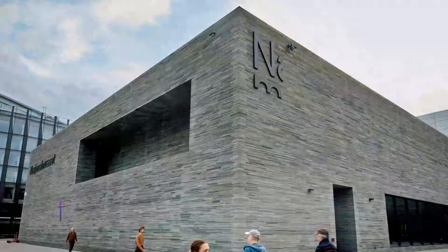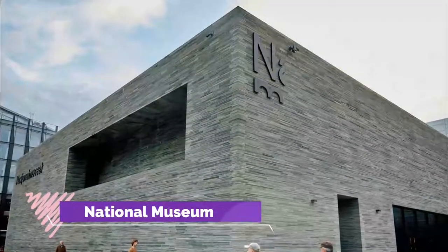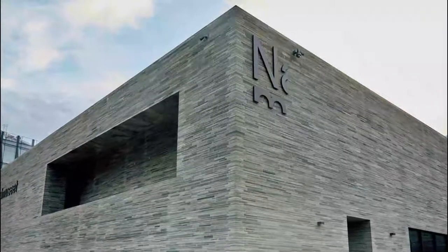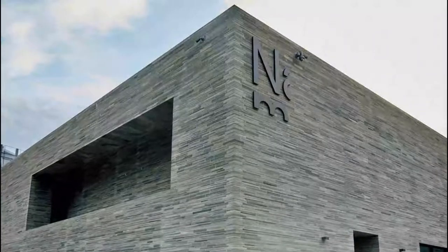Number 4. National Museum. Slated to open in June 2022, Oslo's new National Museum will consist of collections from the National Gallery and the National Museum of Architecture, as well as additional collections of contemporary art and design.